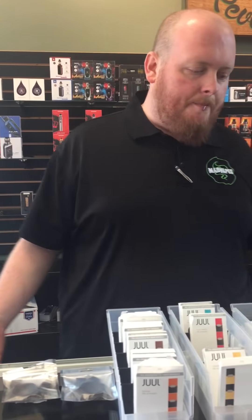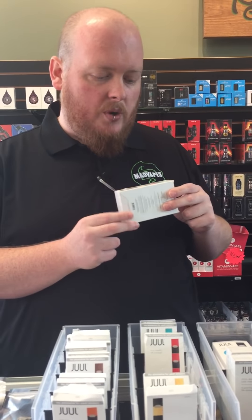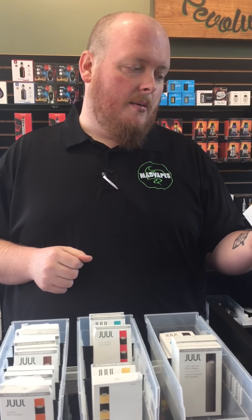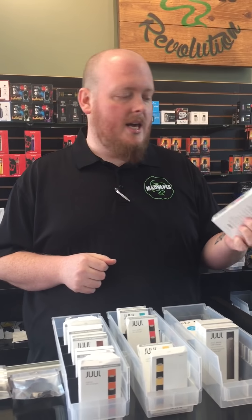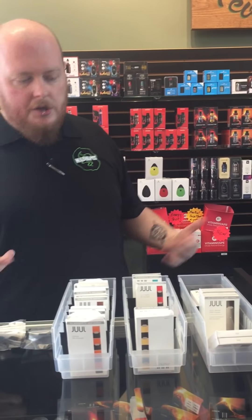We also have a starter kit that comes with the battery, the charger, and it comes with four different pods — which appear to be the mint, the fruit, the creme brulee, and the Virginia blend, which is like a light tobacco. So we have those options there, and we also have plenty of different flavors including a lot of the new ones that you may not have tried.